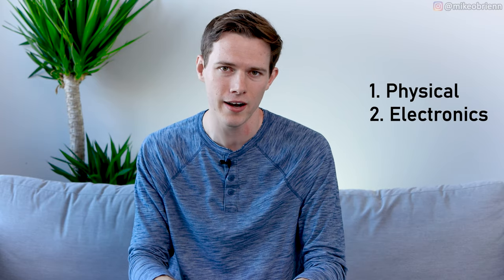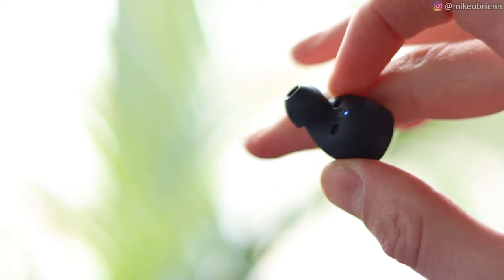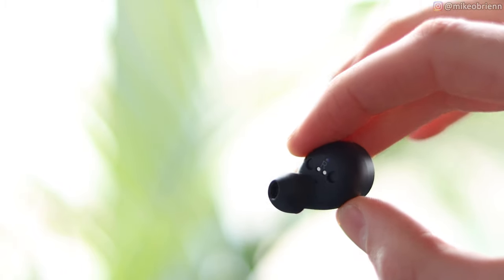I want to break this video down into several categories. First, I want to talk about the physical aspects — the case and the buds themselves — and go into a microphone test. Then I'll talk about the electronics and what these have on board, then the app you can customize the earbuds with. Lastly, I'll talk about audio quality before getting into a pro-con list and breaking down my overall opinion. Starting off with the physical aspects, let's take a look at the case here.